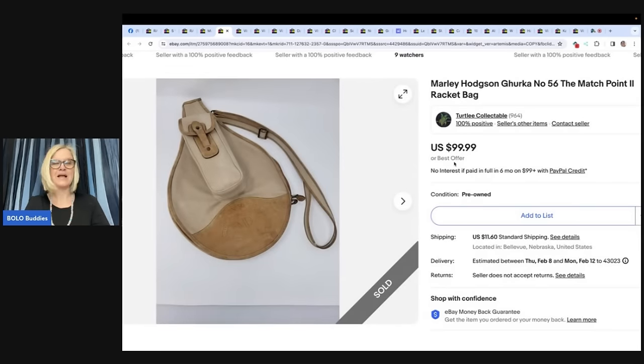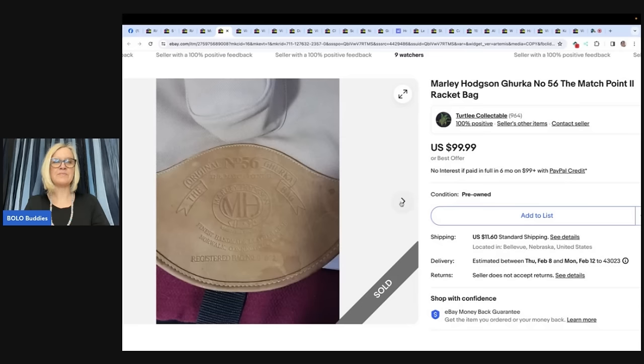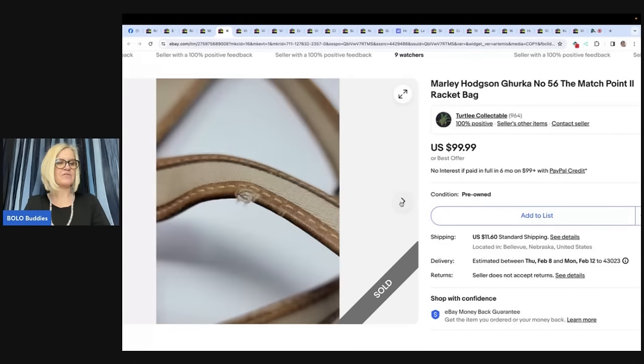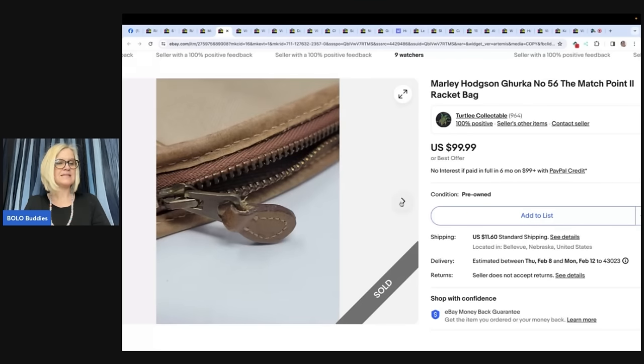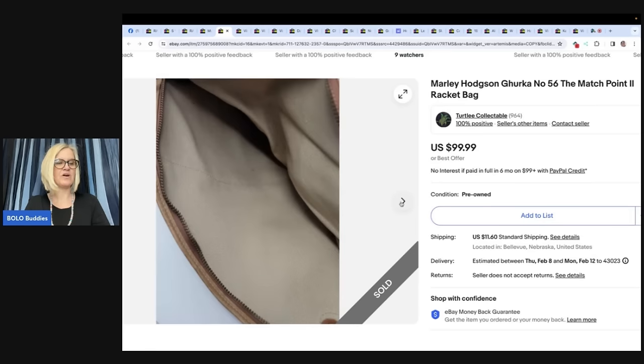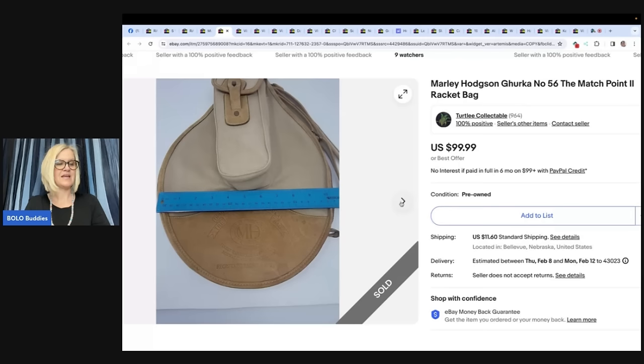The next item comes from Turtle Collectible — it's a Marley Hodgson Gruca number 56, The Match Point tennis racket bag. She purchased this racket bag for $3.99 a few months ago. It had some staining and a snag, and the zipper tab was missing. She disclosed the damage and listed high, then took an offer of $79. Her eBay store is Totally Collectible.